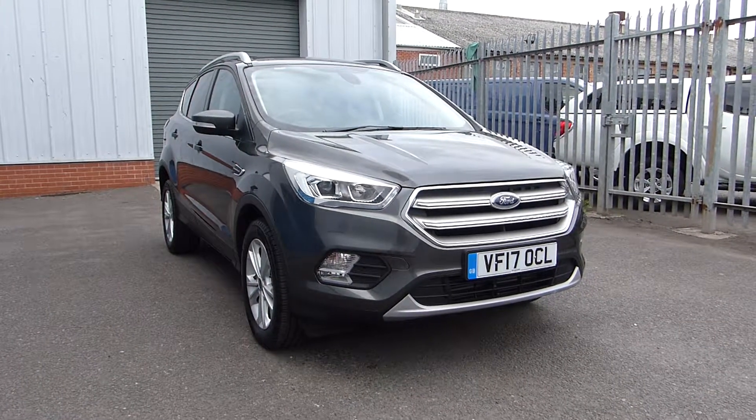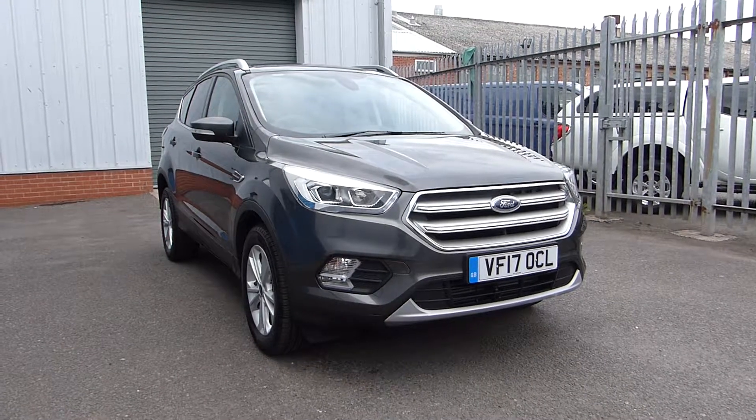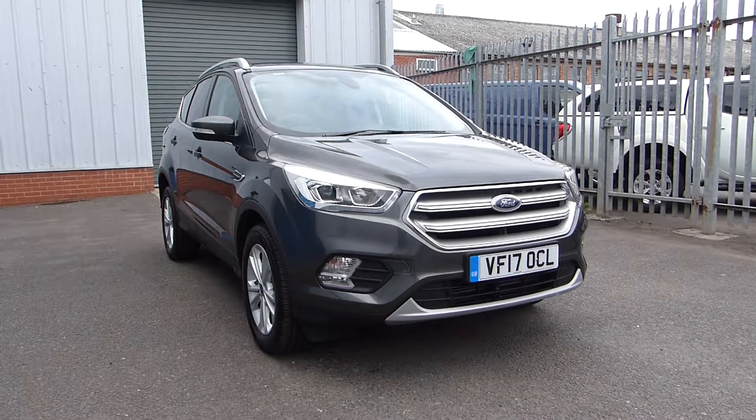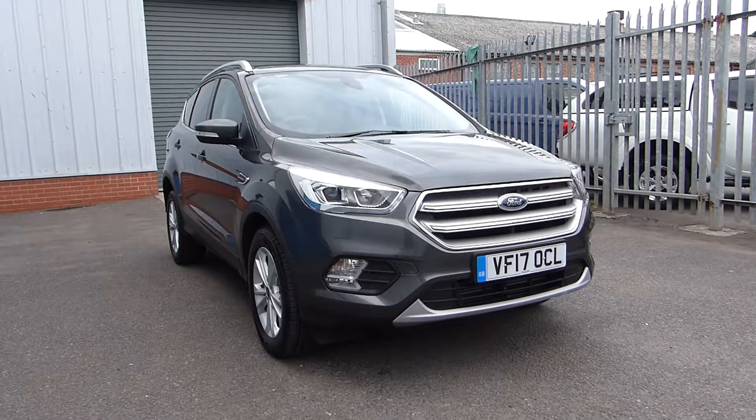Hello and welcome back to Hillsford. Today we're featuring the Ford Kuga Titanium. It's a 2017 with only 5,000 miles on the clock, and it uses a 2 litre diesel engine that produces 150 PS, and it's 2 wheel drive.